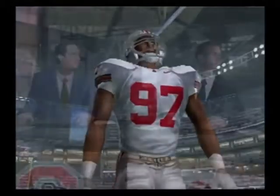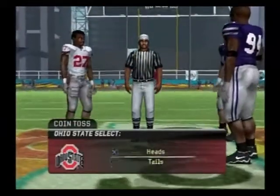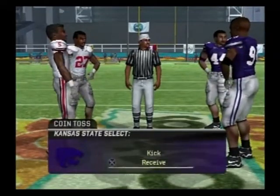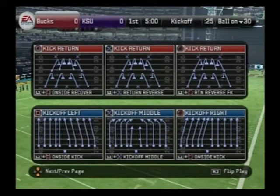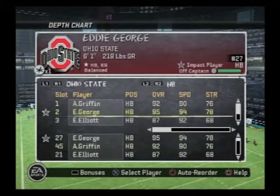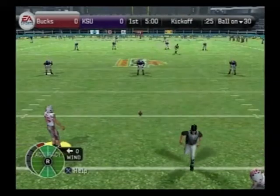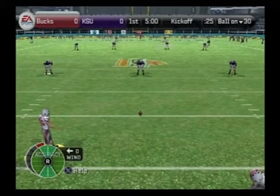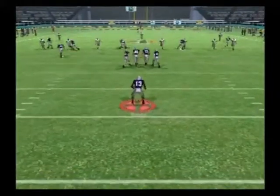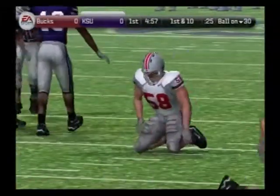Ohio State is lucky to have such a force at defensive end. Offense is game planned around him, and I wouldn't expect to see many runs to his side. The rest of the defense is just as good, and they'll dominate in this game. Ohio State is ready to open this one up as they line up for the opening kick — and it's a short kickoff. Banks takes it at the 12. Now we'll get to see the offense come out onto the field for their first drive.